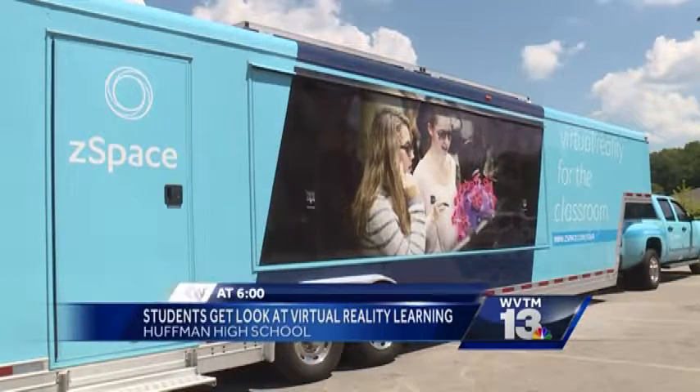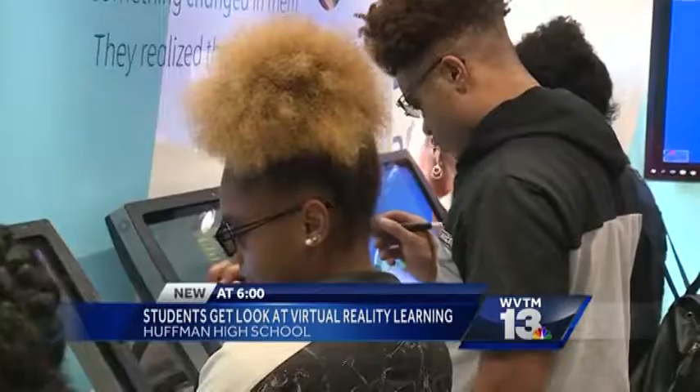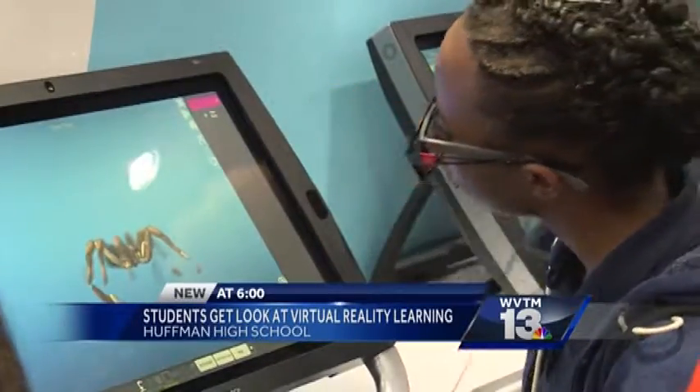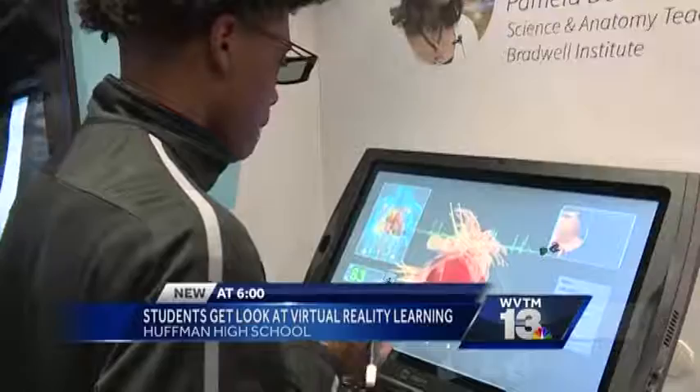New at 6, tonight students at one central Alabama school got a different type of lesson today as technology mixed with education. ZSpace set up a mobile classroom earlier today outside Huffman High School, offering students and teachers a look at how virtual reality is being used in schools now.